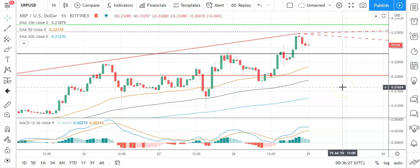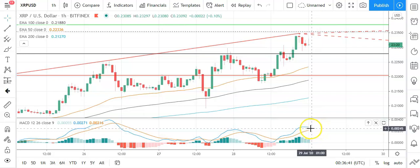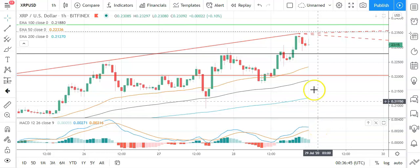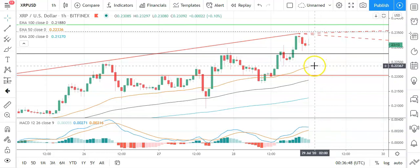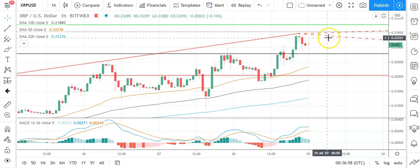Barring an extended sell-off, Ripple's XRP should avoid sub-0.22s and the second major support level at 0.2105. Looking at the MACDs, we're seeing a possible bearish trend formation for the morning, so we need to see Ripple's XRP avoid a pullback through the pivot. The 50 EMA is supportive of this upward trend, however, and a move back through yesterday's highs should give Ripple's XRP a run at 0.24s.